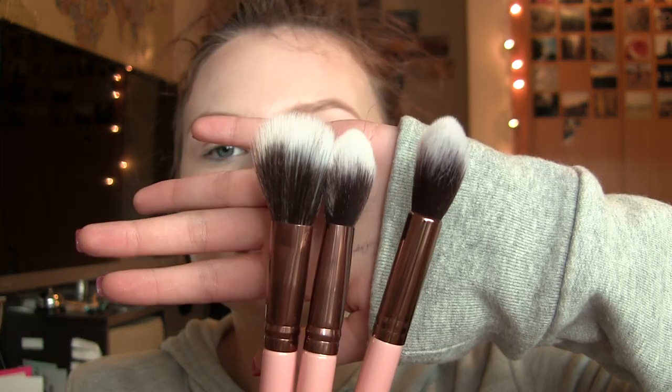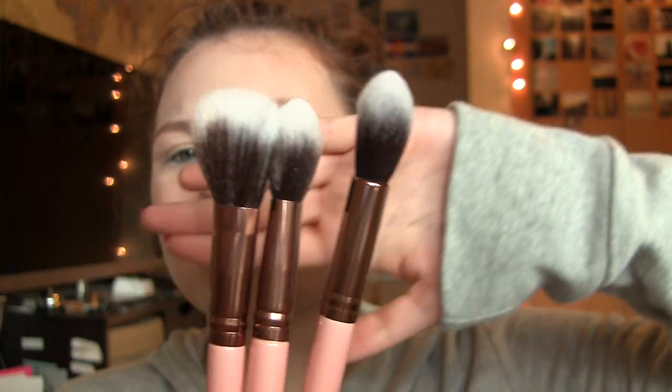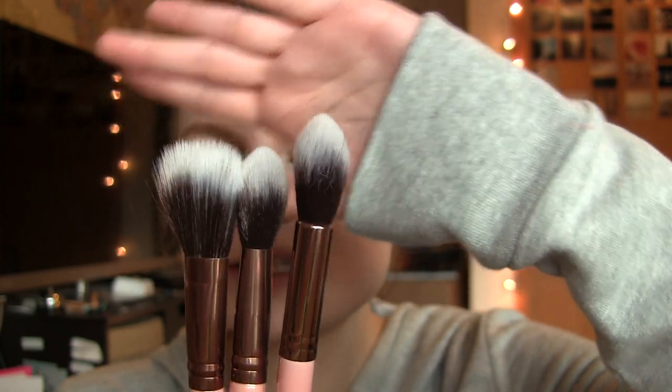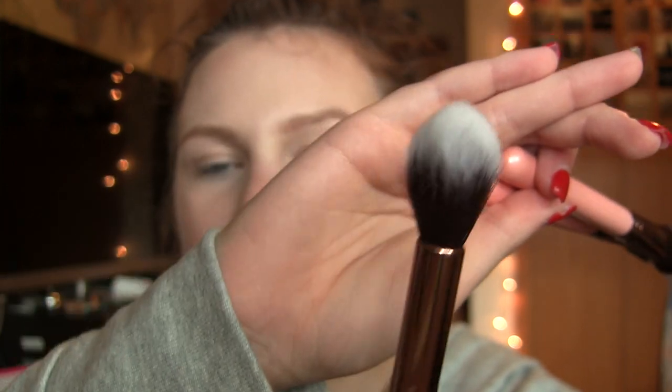This month's BoxyCharm was themed the Caribbean Queen, and there was a lot of Caribbean-themed items. I think I'm going to start out with the brushes. These are the Lexi 3-Piece Flawless Complexion Brushes — it looks like we have three brushes. This is the Lexi 522 Tapered Highlighter Brush.